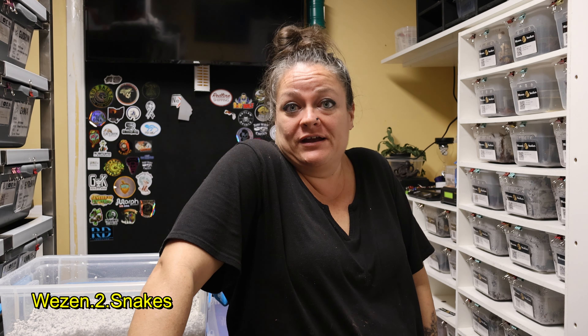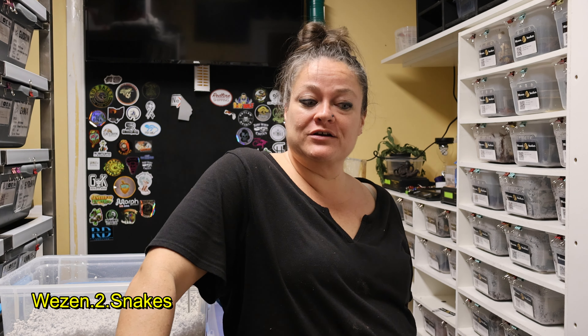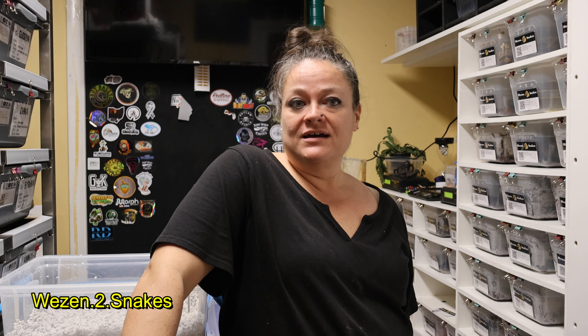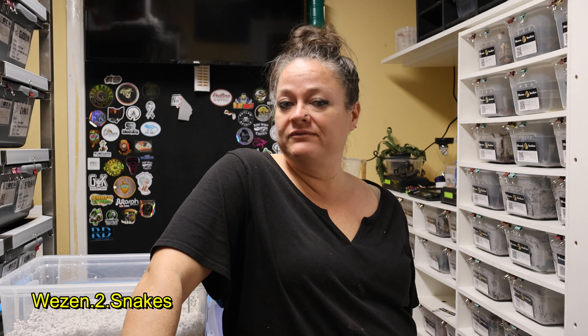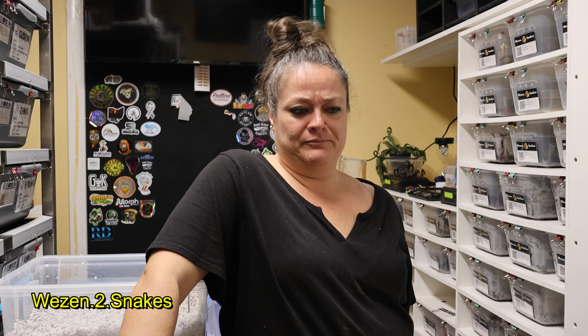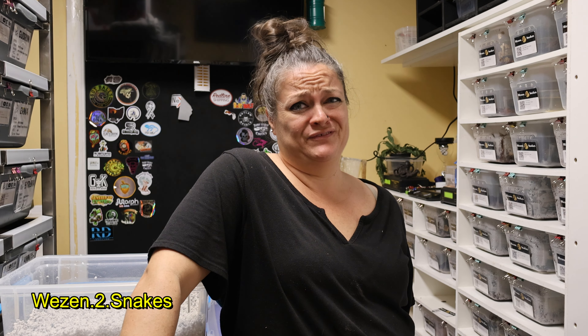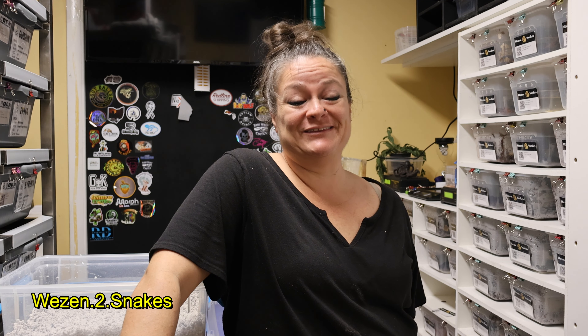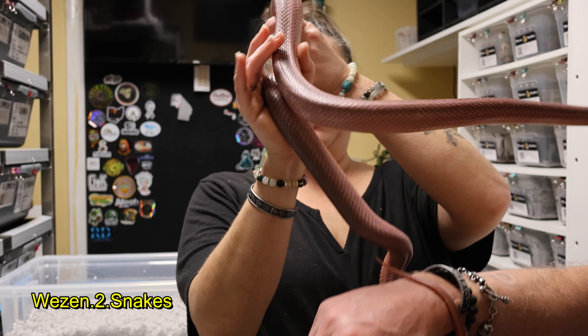Hey YouTube and Reason to Snakes family, we're here late tonight because we're bringing you another corn snake update. We have just gotten our second clutch of the season for corn snakes, and the proud dad is our very first snake we ever owned. He is a blood red corn snake — right now he's in very deep blue so he looks pink.